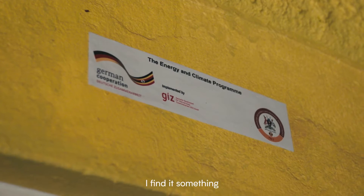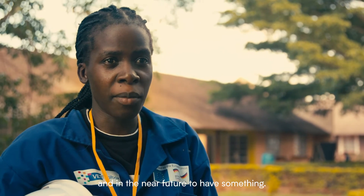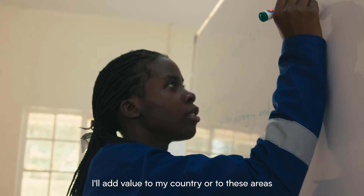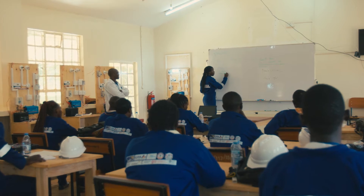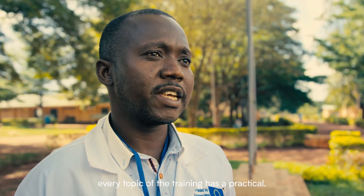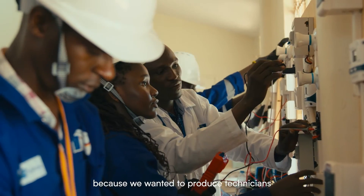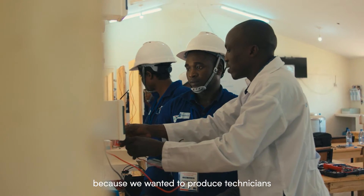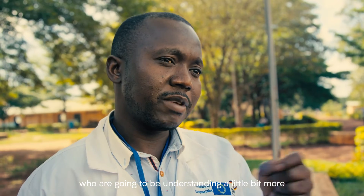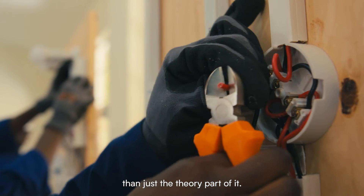I find it something that caught my attention — that caught the whole of me — to put myself in this training and in the near future to have something that will add value to my country or to these areas that really, really need power. The good part of this training is that it has been designed so that every topic has a practical. Practical has been given more priority because we wanted to produce technicians who understand more about what they are dealing with than just the theory.